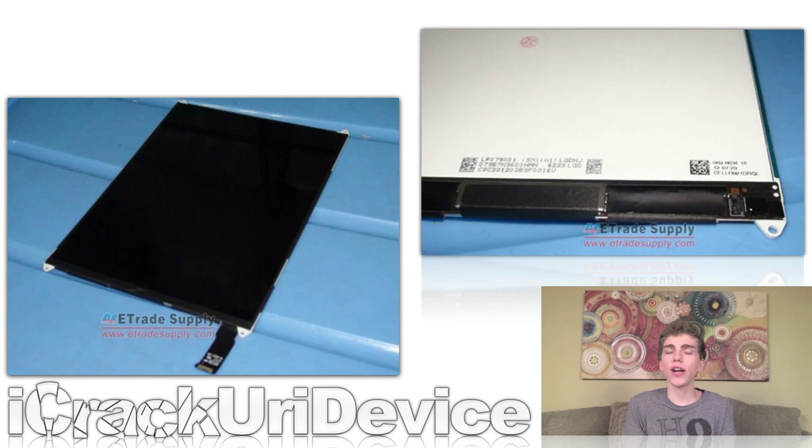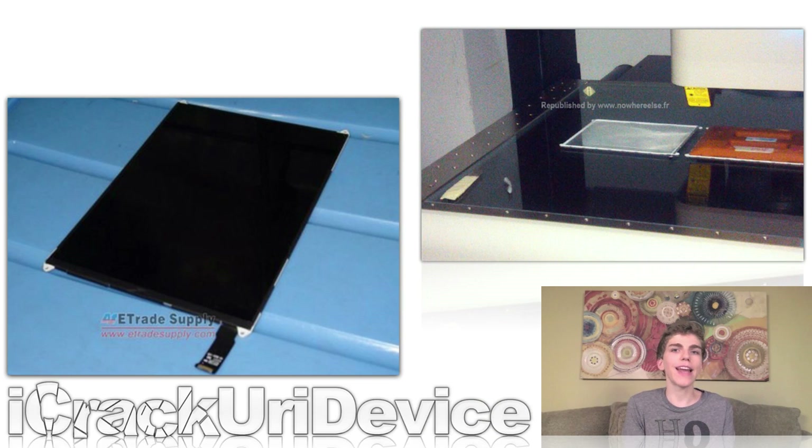Going back to the iPad Mini, E-Trade Supply — a parts firm who received iPhone 5 components as far back as June — publicized new images of what they believe to be the display the iPad Mini will use. According to the report, the screen measures about 6.3 inches in height and 4.8 inches in width, while still maintaining the same 4-to-3 aspect ratio as the current full-size iPad. Additionally, Nowhereelse — a site that accurately leaked information and pictures of the iPhone 5 — posted an image of what they were told is an iPad Mini display going through a quality control check. After seeing E-Trade Supply's report, they decided to release it on their site.